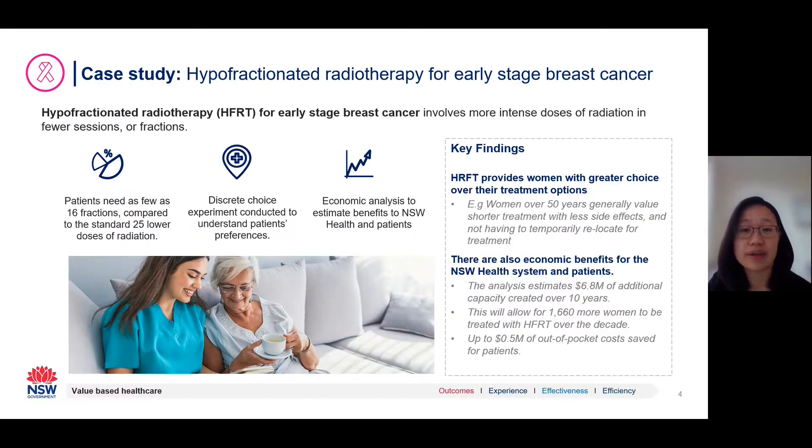One of the clinical initiatives is hyperfractionated radiotherapy for early-stage breast cancer. This initiative focuses on increasing access to hyperfractionation for women with early-stage breast cancer. The Cancer Institute of New South Wales is working to help New South Wales radiation oncology treatment sites increase their uptake of hyperfractionation to at least 90%. To support the initiative, the University of Sydney worked with clinicians and New South Wales Health to undertake both a discrete choice experiment and economic analysis to see what the impacts of an increased level of hyperfractionation would be.